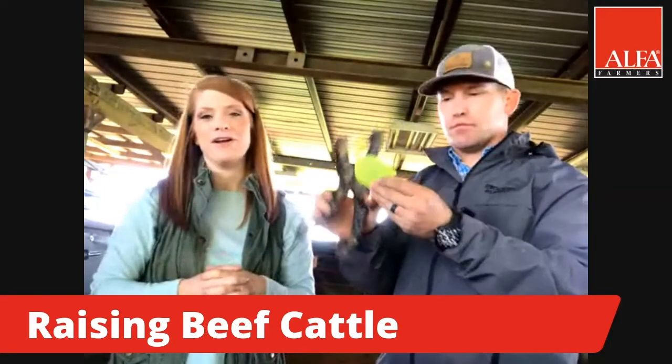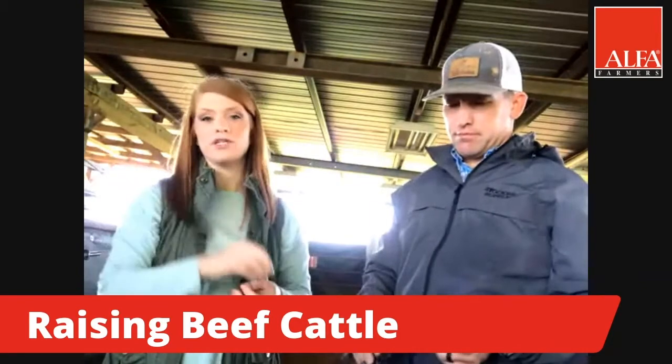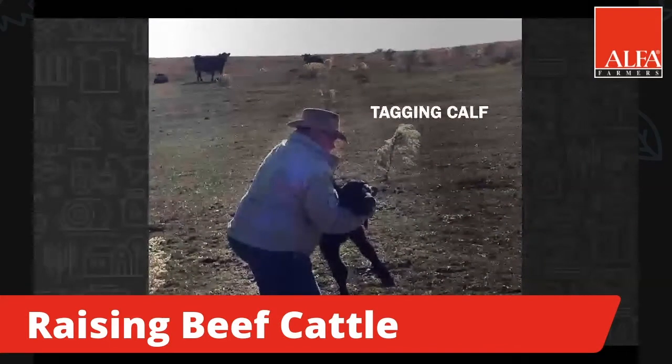Don't worry, it doesn't hurt very bad — it's just like getting your ear pierced. That tag will help us to identify which mother it goes to, and it also helps us to keep up with the record of the animal.